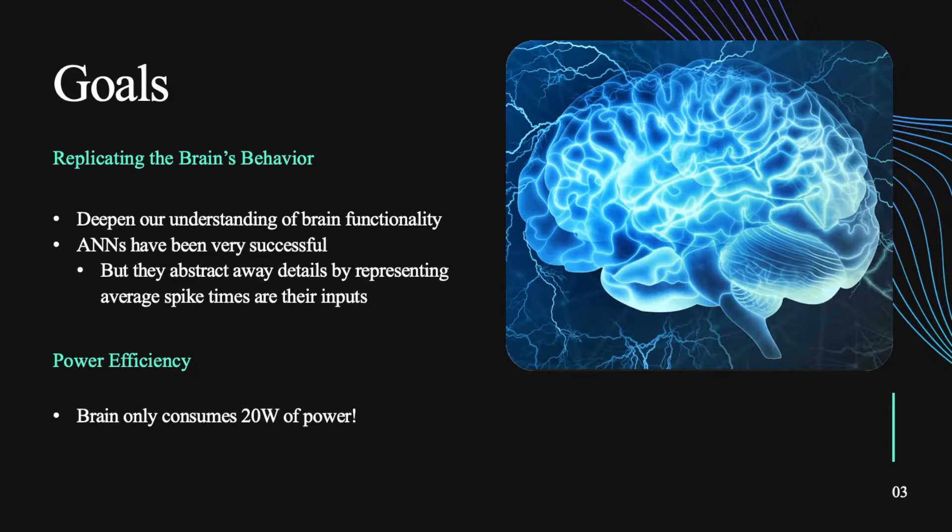SNNs allow us to step into the details and they provide a variety of opportunities. First of which is replicating the brain's behavior, which has multiple benefits. It helps us further understand the human brain. Once you have a model set up replicating the basic structure, you can use it to explore how those structures interact and learn new things about it, which is what we did in our research. In addition, there's the machine learning aspect. ANNs have been quite successful within the last decade with speech recognition and self-driving cars. But when you consider how the model actually works — by averaging all the spiking behavior as the inputs — it really blurs out a lot of the details that the actual brain is using. So SNNs allow us to step back into that.